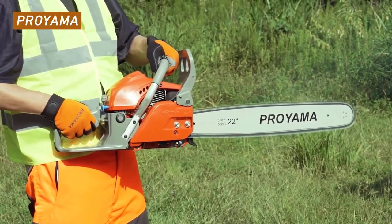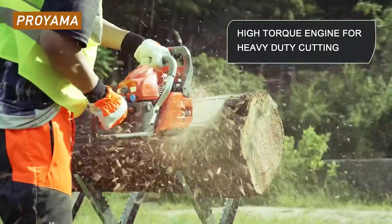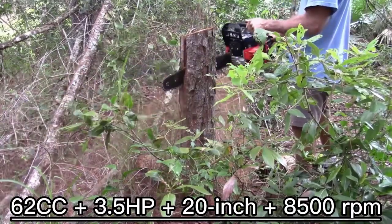A chainsaw is a versatile power tool currently used by various specialists, including lumbermen, builders, rescuers, and even sculptors. If you own a country house or a farmstead, you sorely need a chainsaw.